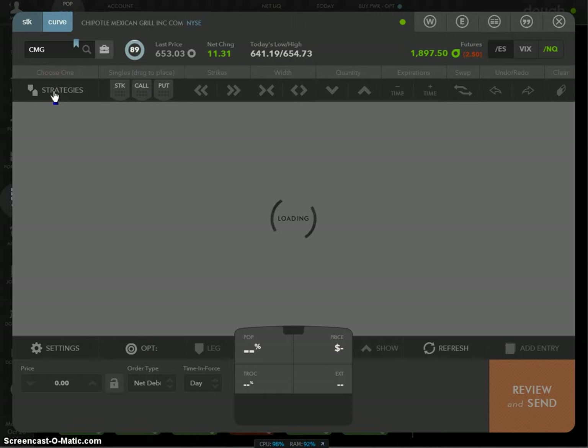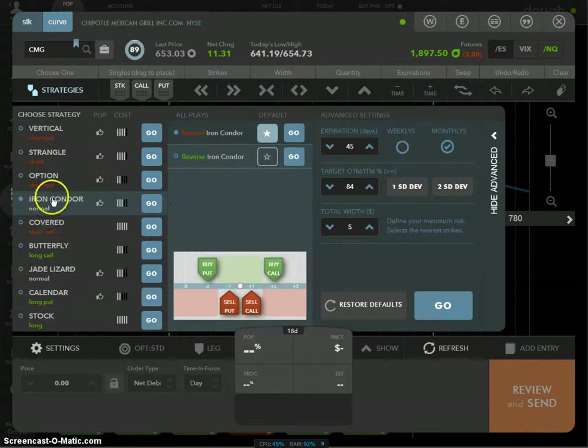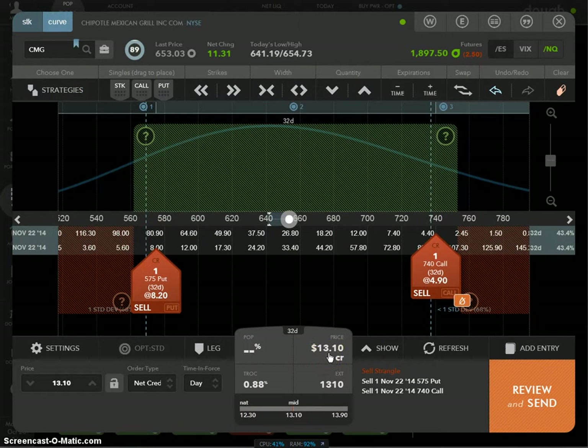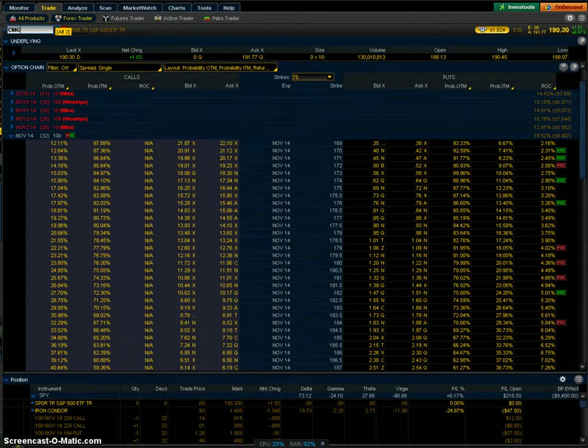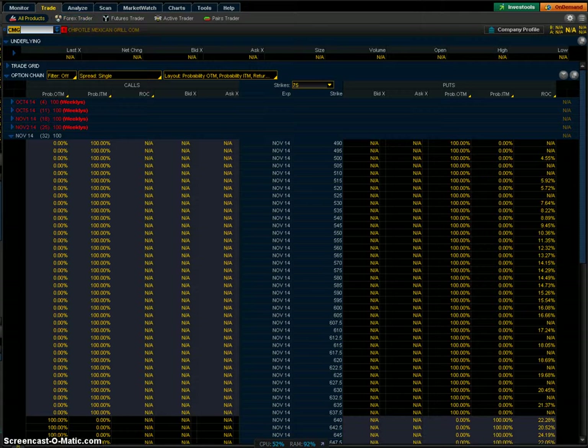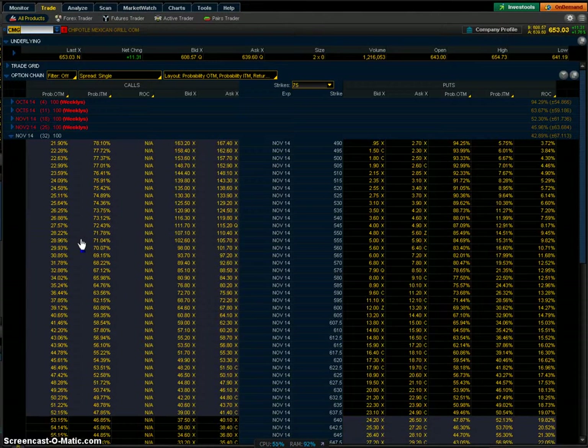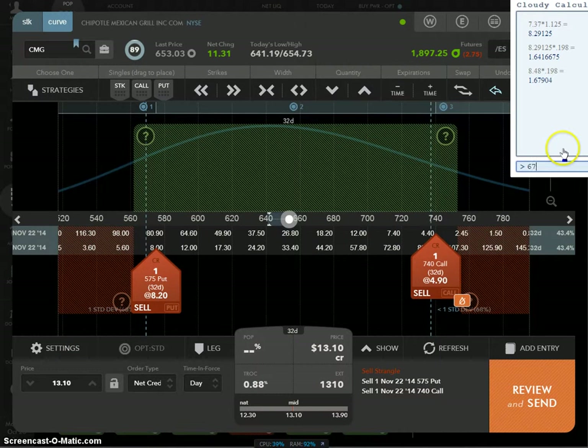Go to Strategies, choose Strangle, click Go — it says you can sell a strangle at $13.10. To find the expected move the fast way, go to ThinkorSwim, go to Chipotle (CMG) on your Trade page, go to the November expiration at 32 days — the expected move is $67.11. Take $67.11, multiply by 0.198 — you want to collect at least $13.28. We're collecting $13.10, which is really close. Go ahead and trade this if you want.